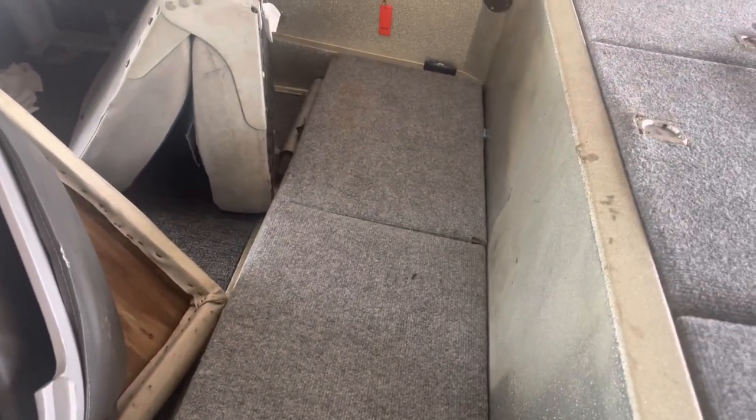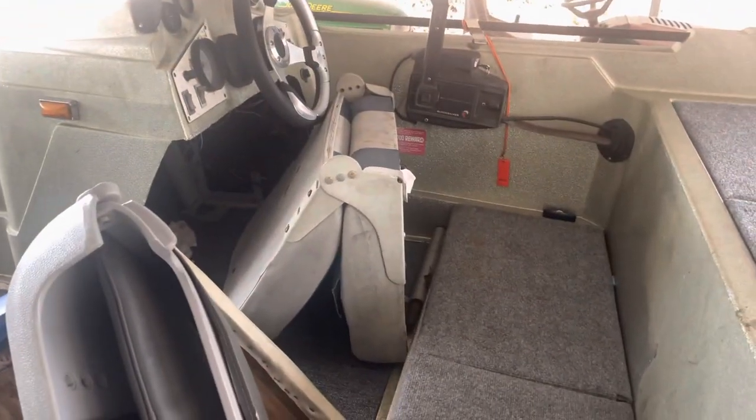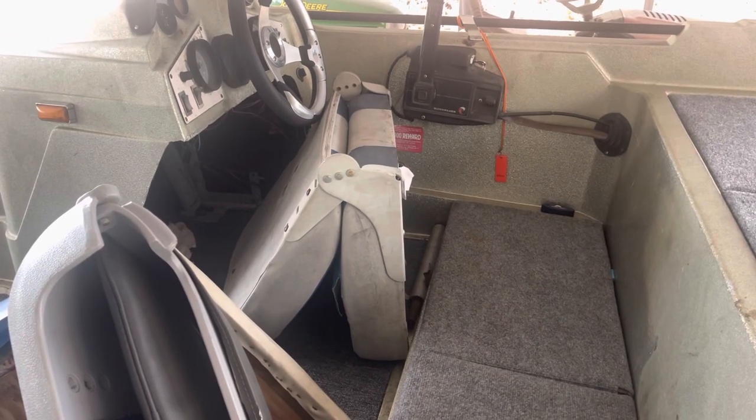I still have not bolted these chairs down yet. I'm actually thinking about maybe replacing them later on. But right now I just want to fish — I'm tired of messing with it. Plenty of storage. Two live wells, but both my pumps are shot. That's my next upgrade: new live well pumps.